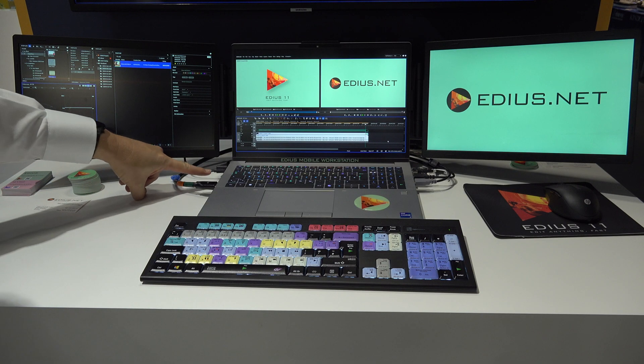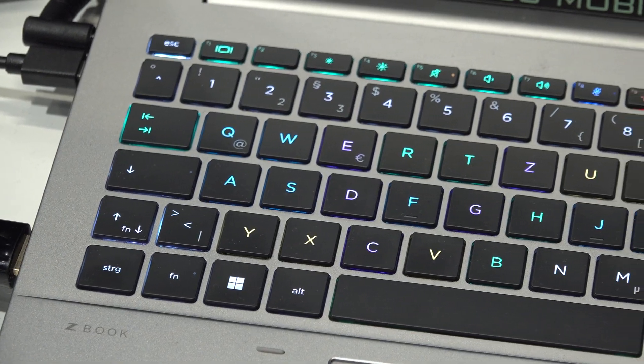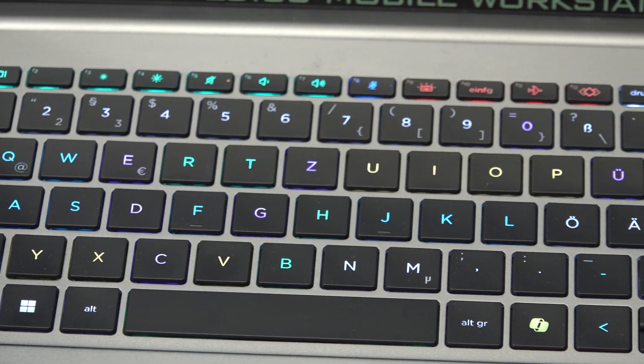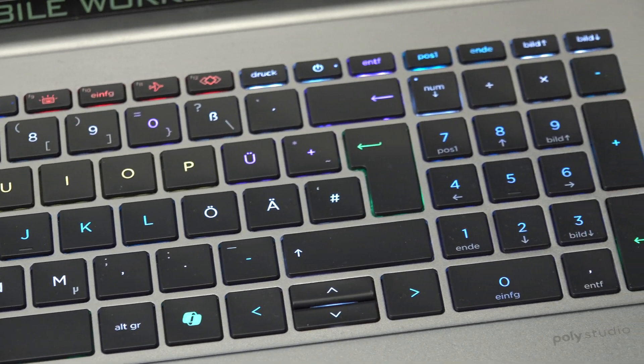Something very special just under the screen is the keyboard. The keyboard has colorized keys, and the colors correspond to the EDIUS keyboard layout — yellow keys for markers, bright blue for navigation, and so on.